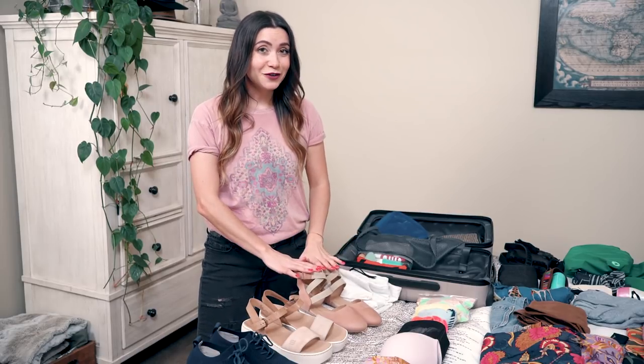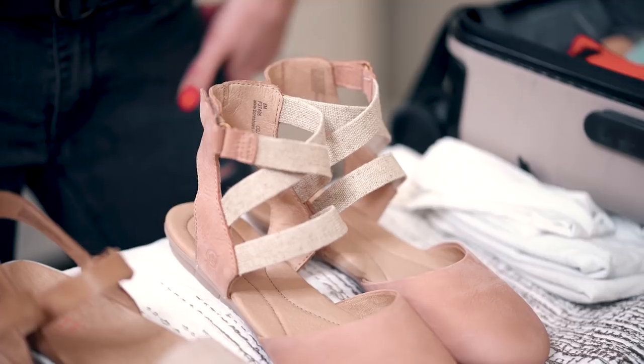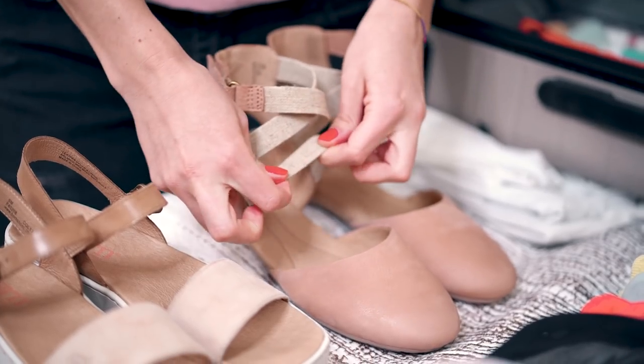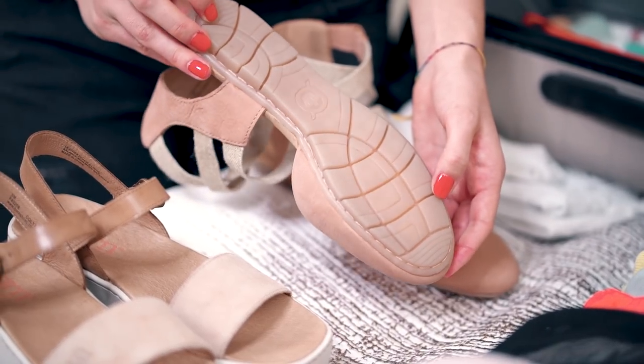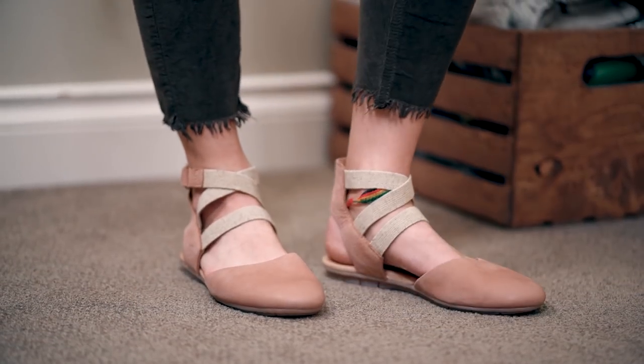Next, you want a sandal for those sunny or warmer days where you also want to be comfortable. This is the Born Breck flat. It has a beautiful combination of natural materials and stretch woven straps. Its flexible construction allows your feet to be comfortable and promotes natural movement, so you can explore all you want with your feet protected and breezy.